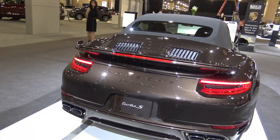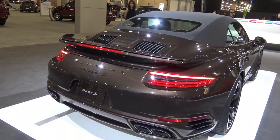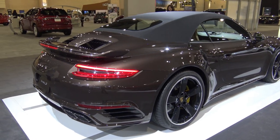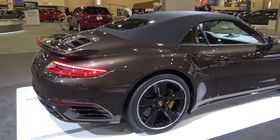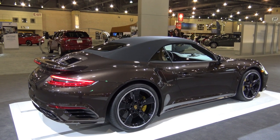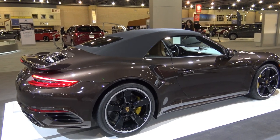Look at the back of that thing — those tailpipes are absolutely unbelievable. It also has rear axle steering, and of course it's equipped with Porsche Active Suspension Management.